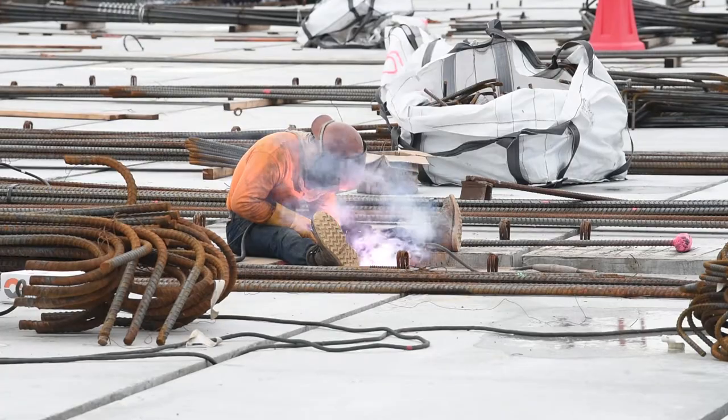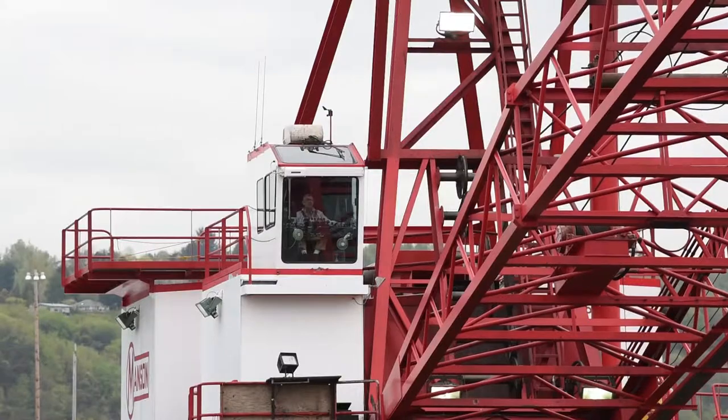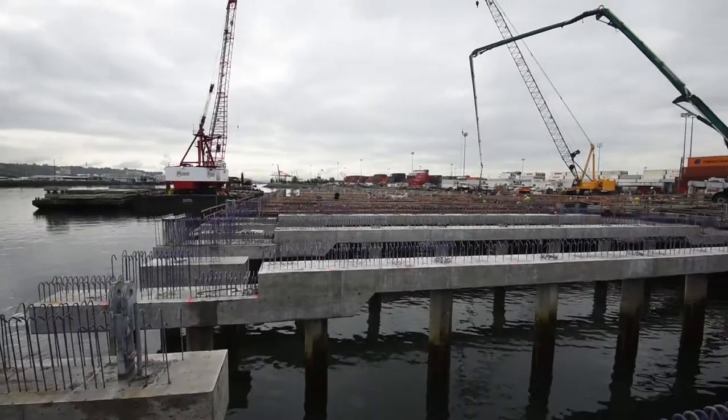At this point, we're about halfway complete. The contractor is now working heavily on the pier construction. We are also working heavily on utility improvements that are beginning at the south end and working their way north.